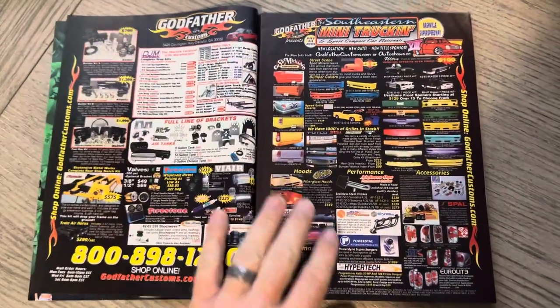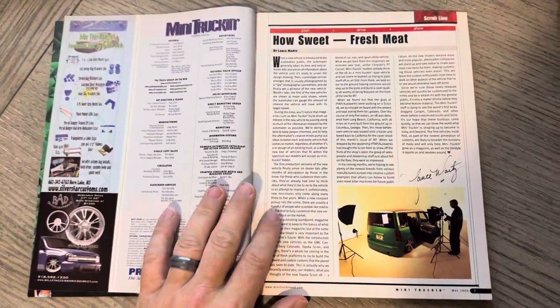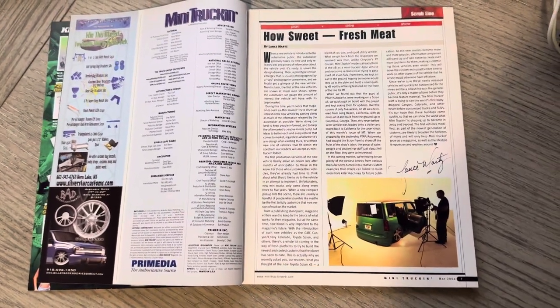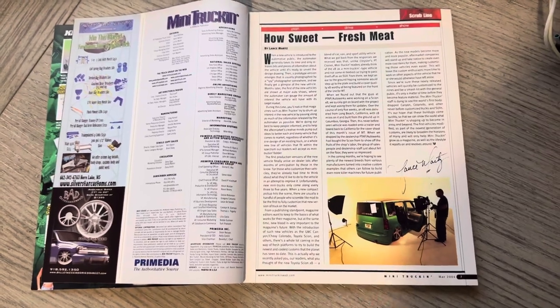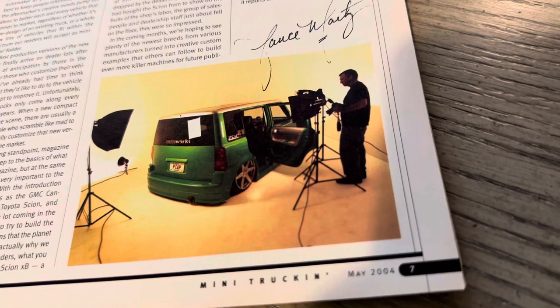Some issues were themed S10s or whatnot. But certainly you would want to cater to your base, and that was a key thing. How Sweet, Fresh Meat — you can see here the photo shoot going down, kind of one of those rare behind-the-scenes photos that they would share.